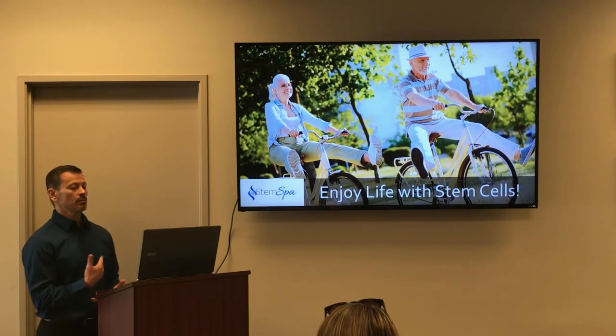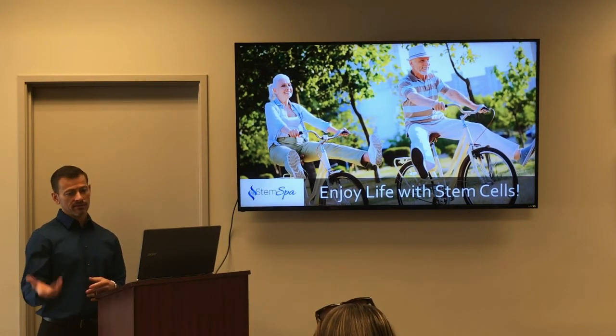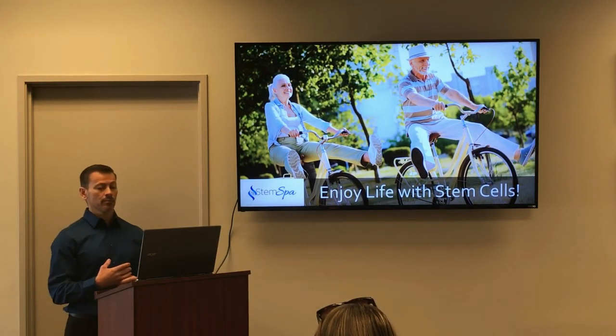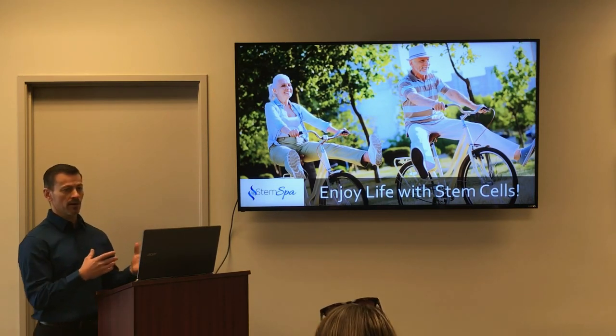So before a baby is born, the placenta and umbilical cord is the lifeline. But after a baby is born, that lifeline can give birth to hope for others suffering with chronic conditions.